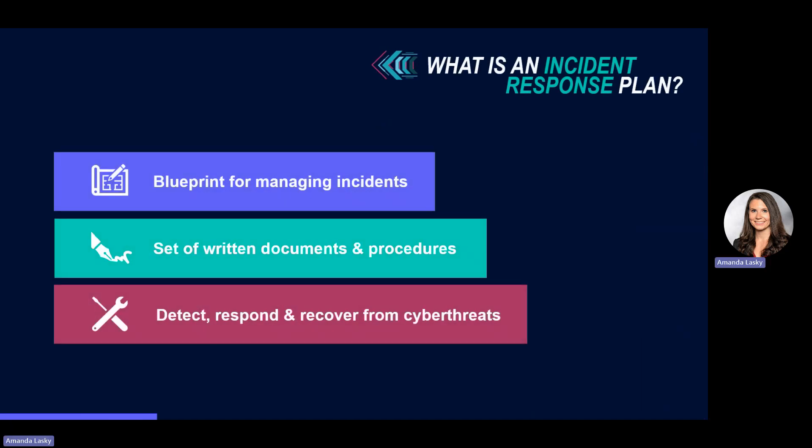An incident response plan serves as a blueprint for your team to handle cybersecurity incidents effectively. It consists of a written set of documents with procedures for your team to detect, respond to, and recover from a cybersecurity incident. A standardized plan brings consistency and ensures that everyone on your team understands what to do in the event of a breach.